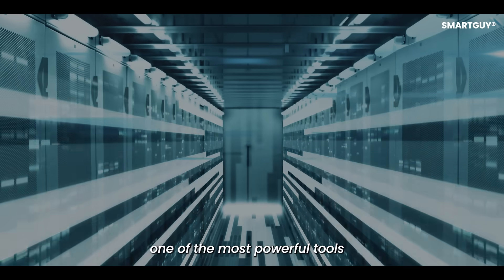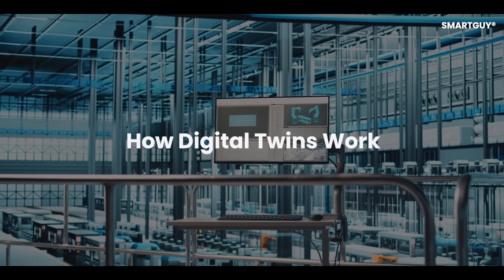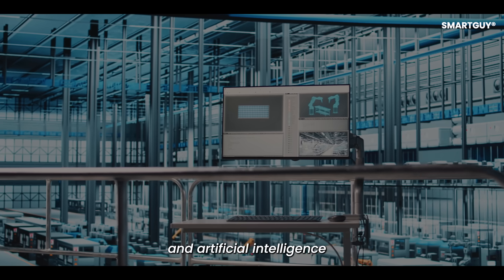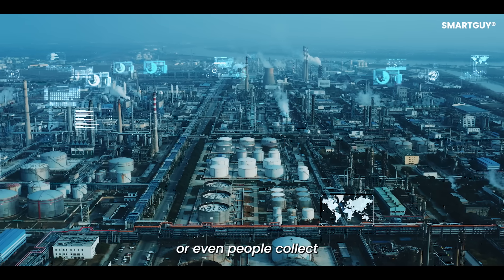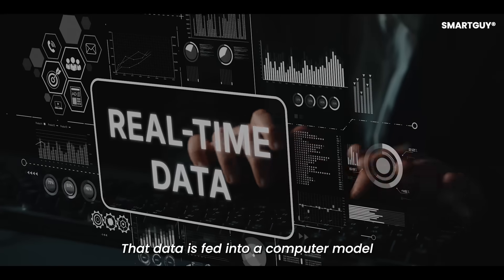Digital twins are quickly becoming one of the most powerful tools for the future. How digital twins work: digital twins rely on sensors, data, and artificial intelligence. Sensors placed on machines, buildings, or even people collect constant information, and that data is fed into a computer model that acts as a virtual twin.